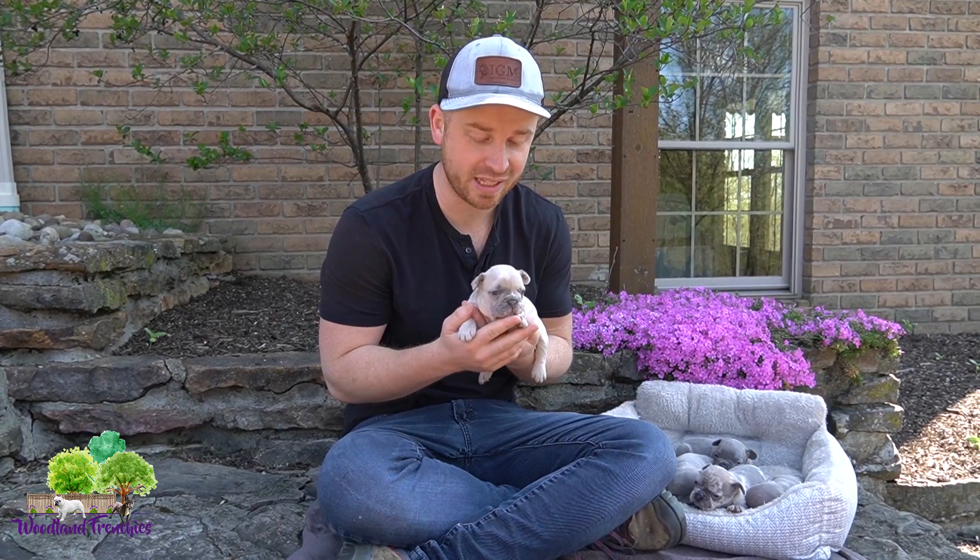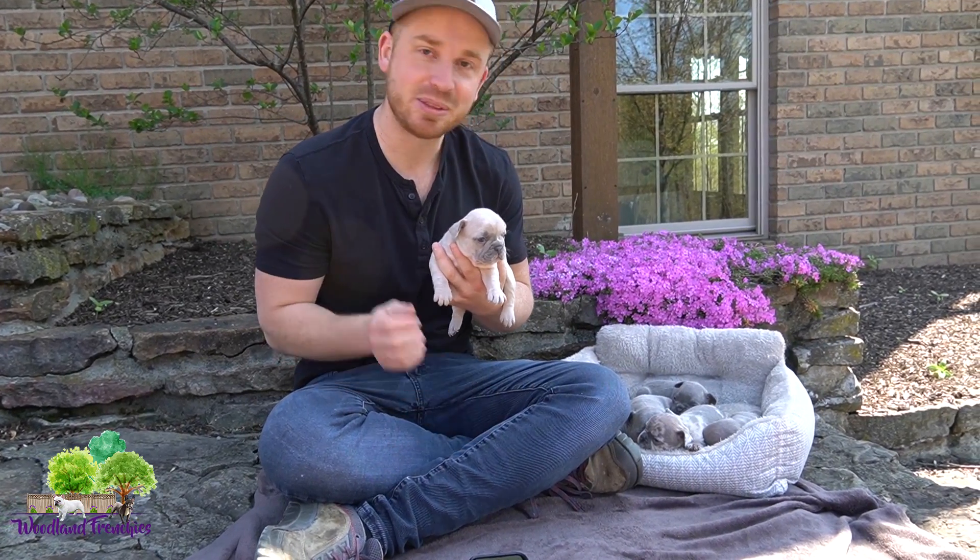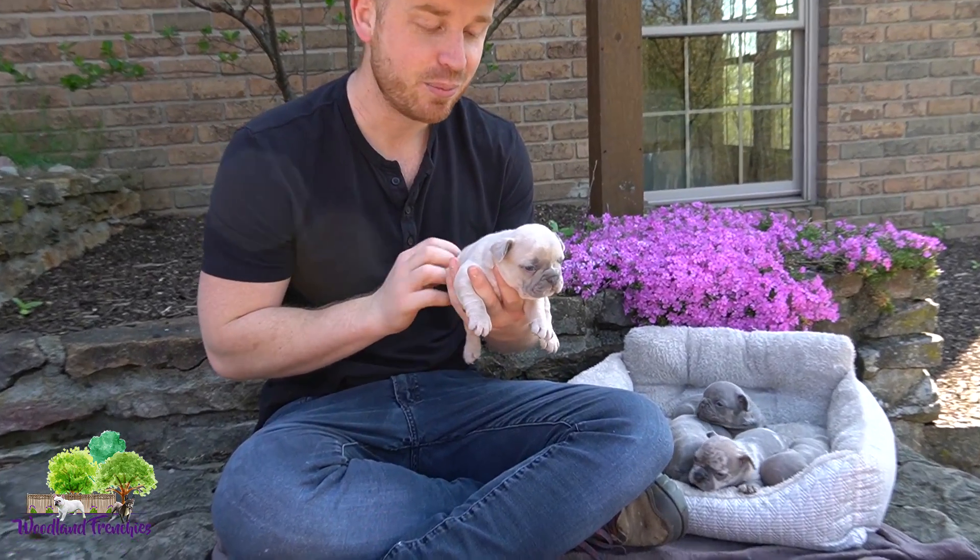Hi everyone, this is Tyler again here with Woodland Frenchies doing a French Bulldog litter update for you guys. We have a beautiful litter right here just resting in the shade getting some sunshine as well today. We wanted to introduce these little guys to you.